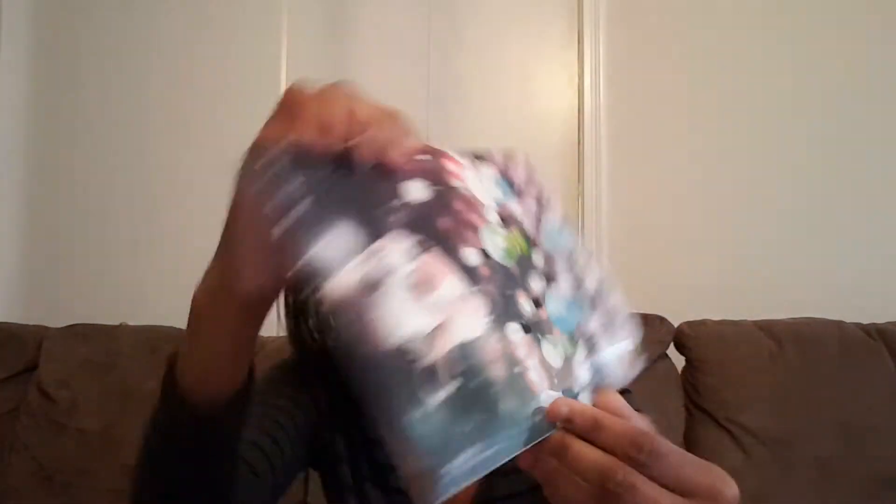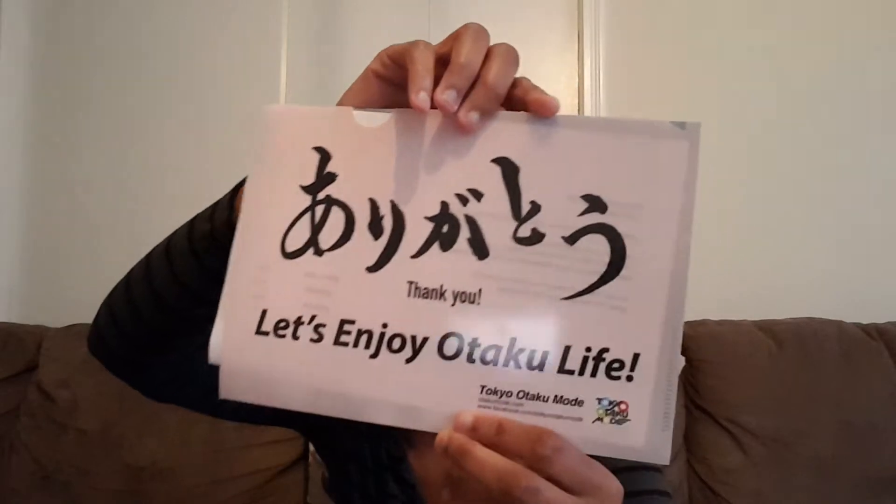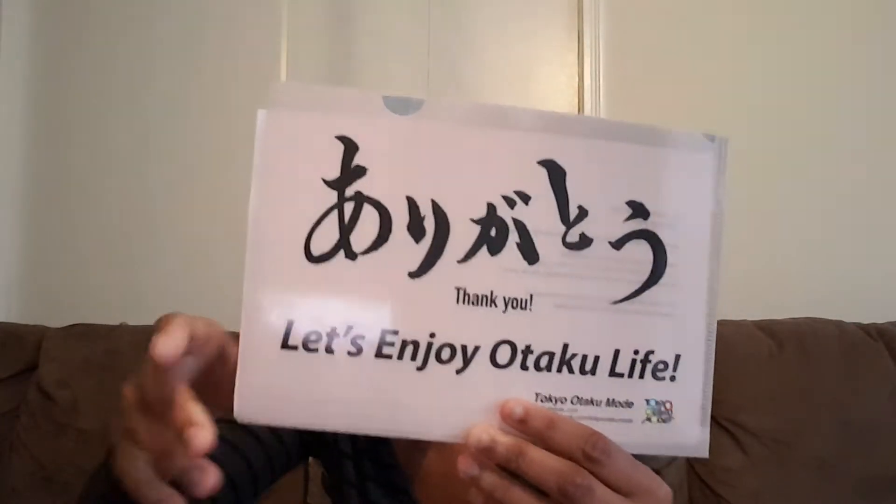I'm going to try out the Tokyo Otaku Mode box first. I got a little standard clear file here — that looks really nice. Hopefully they'll get some new ones later on this year because I have both of the same ones. It also has my order confirmation on the inside as well.